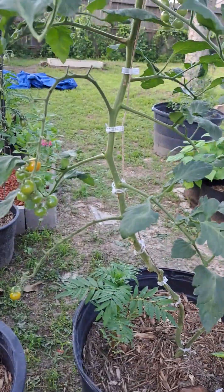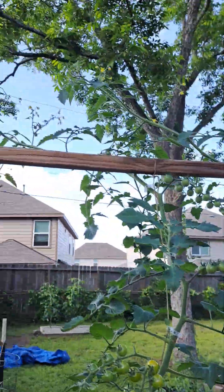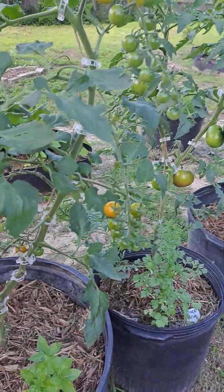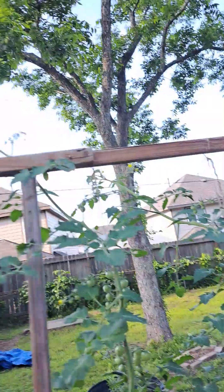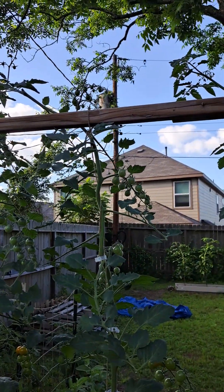And of course we got our Sun Gold — you can see how many of these we've harvested, but it's just loaded. We've harvested a ton of these. I mean, look at these plants — this plant is at least nine or ten feet tall now.